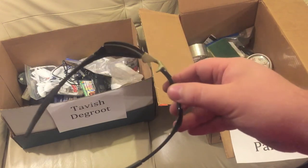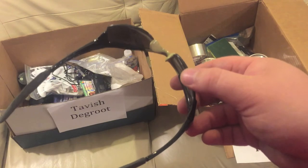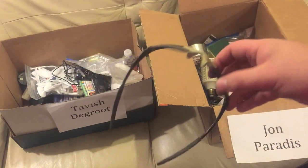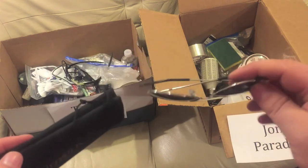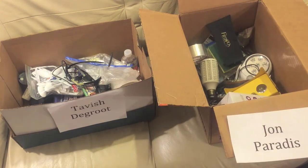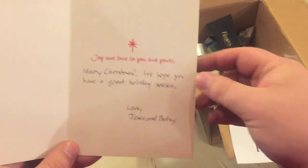Next up, some sunglasses — some relatives gave this to me as a gift but I don't need them because I wear regular glasses all the time and I can't see with just these. I think I wore those in a couple episodes of John Drinks Water. Another pair of sunglasses in a case — I wore this in an episode recently — John can have that.